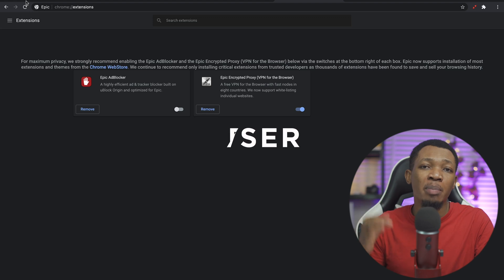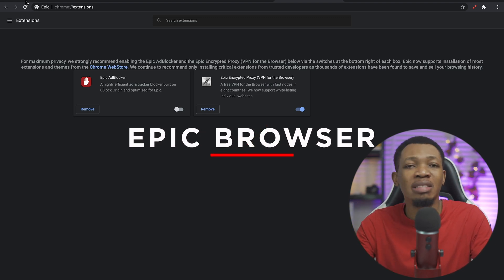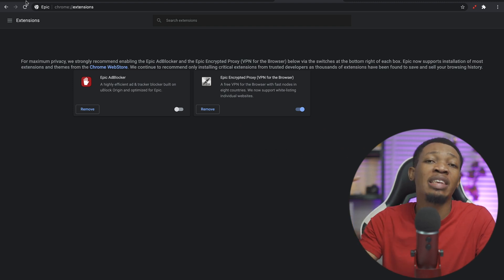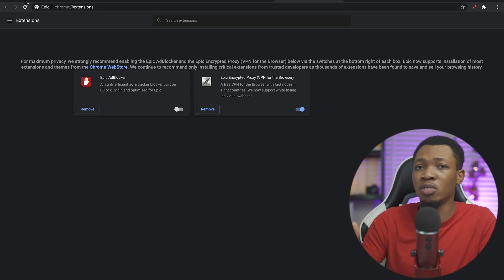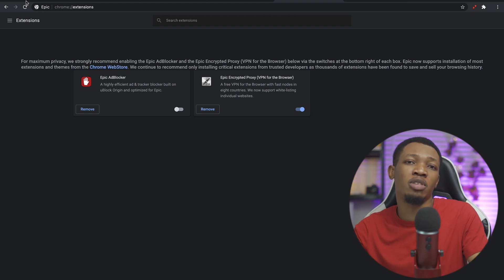The very first one here is the Epic browser. The Epic browser, as you can see right here on my screen, is a browser that is well known for having a free VPN inside of it. This particular browser has the desktop version and also the mobile phone version, and I'm using the desktop version right now to show you guys how this basically works.